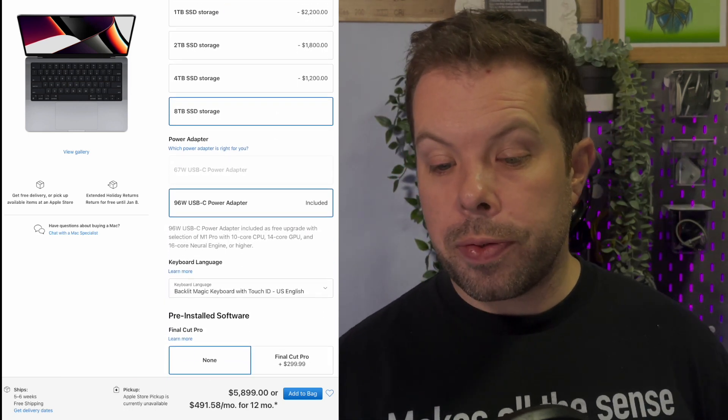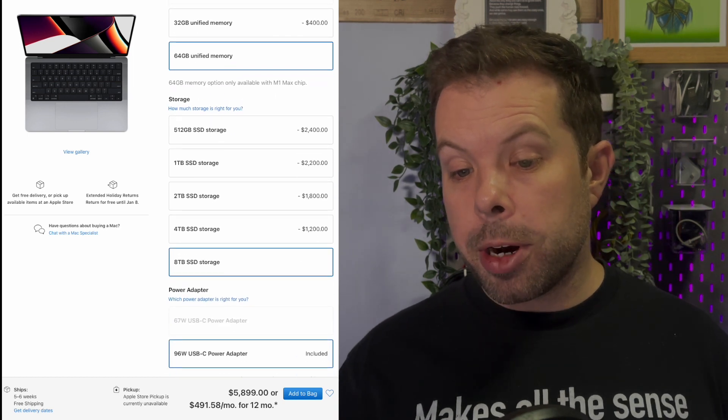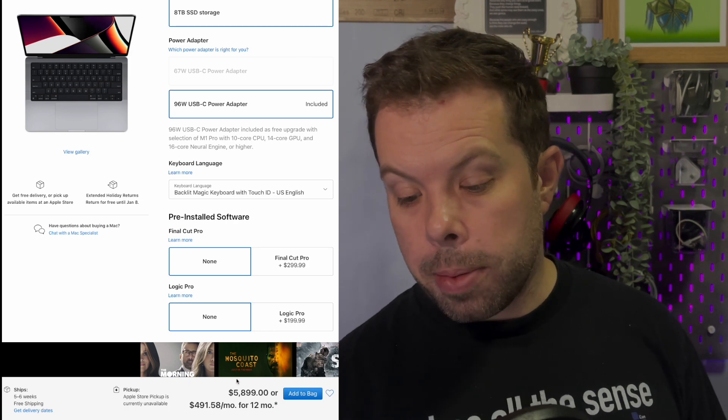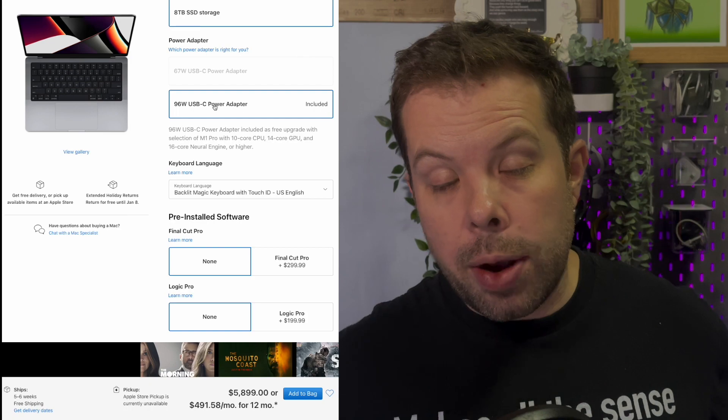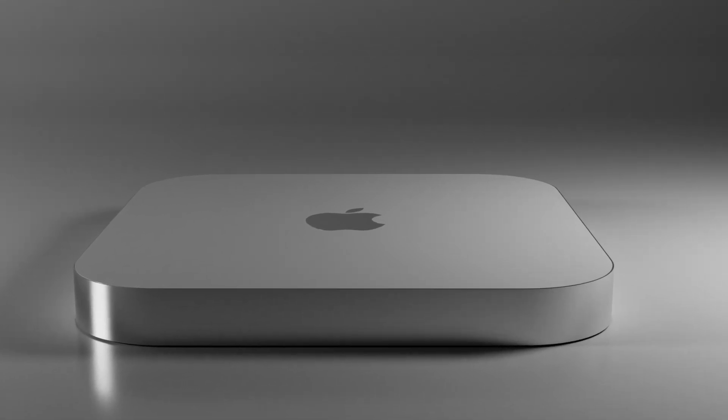So let's do a quick calculation for the top spec M1 Max with 64 gigabytes of unified memory and eight terabyte storage. For the MacBook Pro that would be $5,899. We can knock off the fixed price difference for the Mac mini — take $700 off — and we're left with $5,199. But if you put storage back to a more reasonable level, you're probably talking $2,800 for the absolute max spec other than storage, which is not bad. The massive storage add-on made a big difference. And it's easy to add more storage off the back of a Mac mini via Thunderbolt anyway.